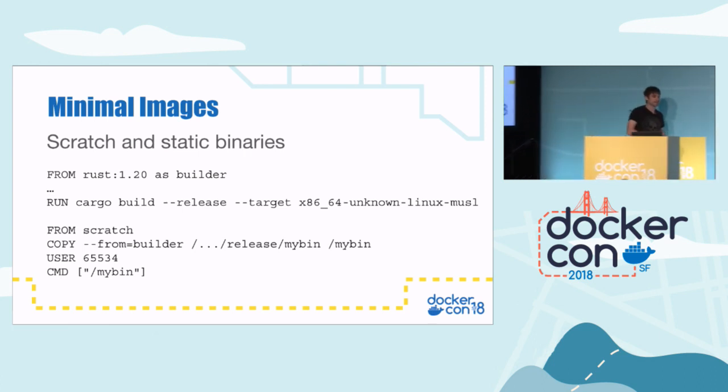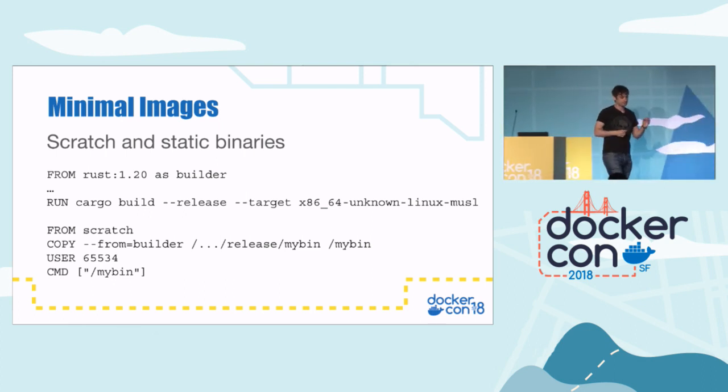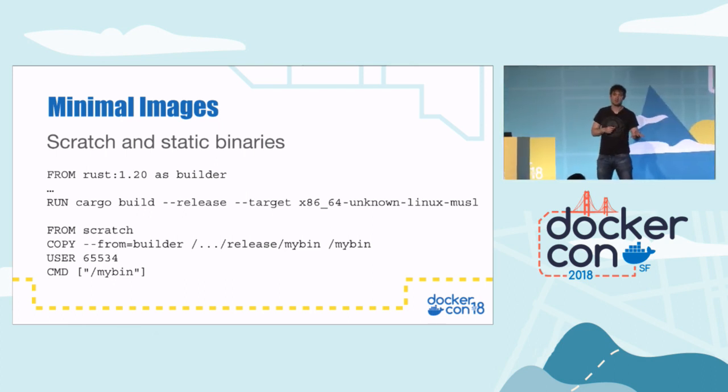That's really nice, but the issue with this approach is you'll end up with an image that runs in production that is more difficult to debug, because you won't even have a shell or any other tool. So do be aware of that.